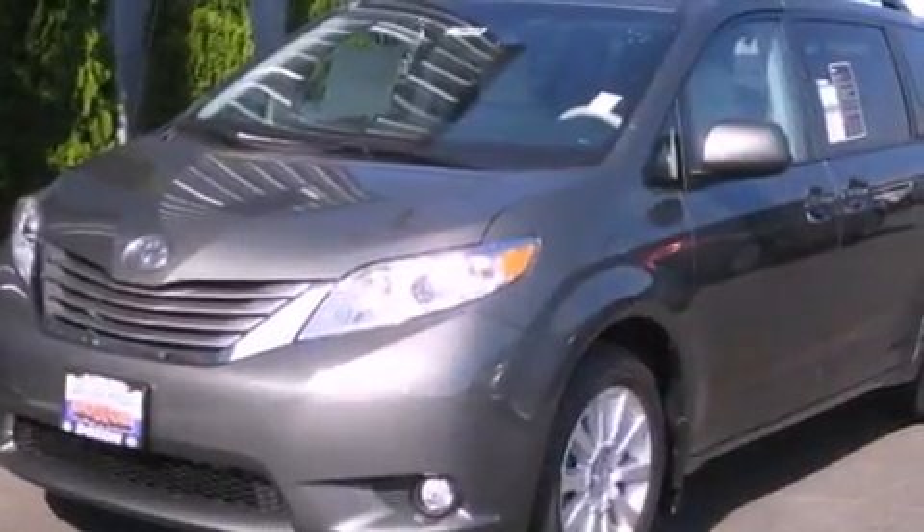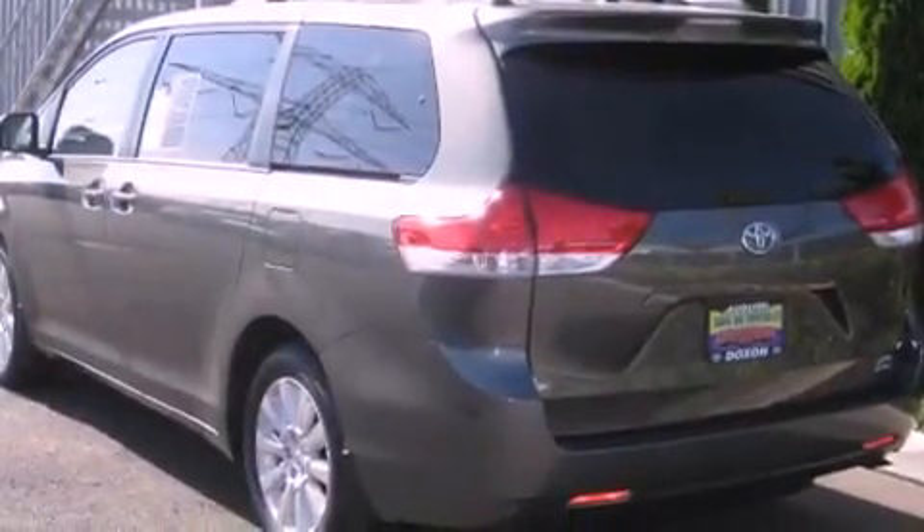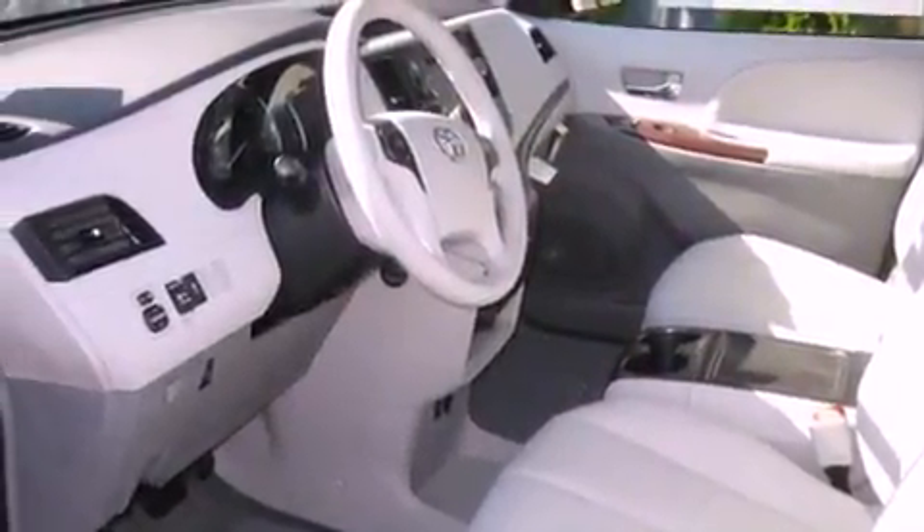The following features are also included: a low-tire pressure indicator, memory settings for the driver's seat positions so you can recall your favorite position with the push of one button, a power rear liftgate, leather seats, and performance tires.